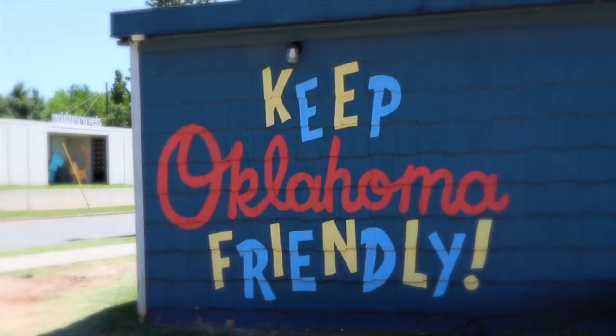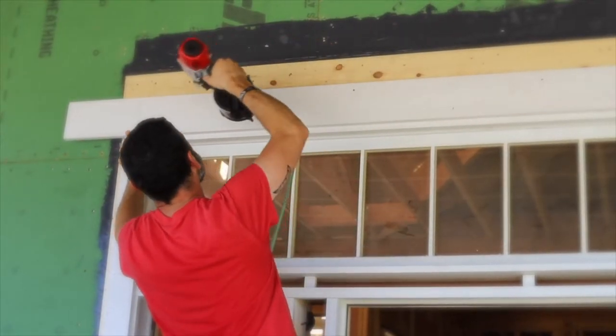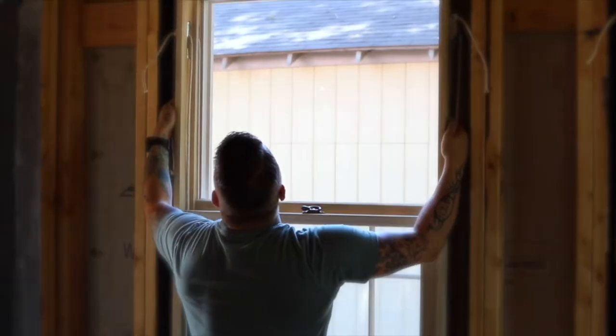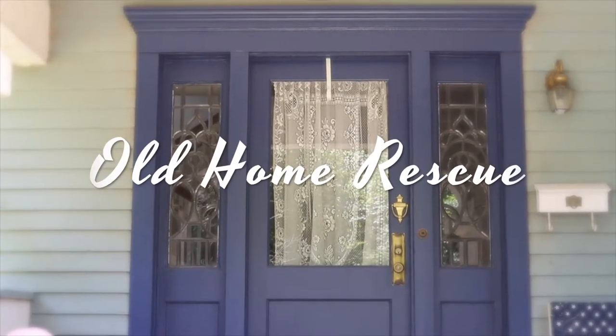Stop your renovation right now. I've got seven rules that you need to know before you swing that sledgehammer. Hey, I'm Ty, and this is Old Home Rescue, where we believe we save the future by rescuing the past.